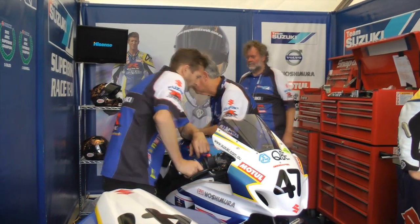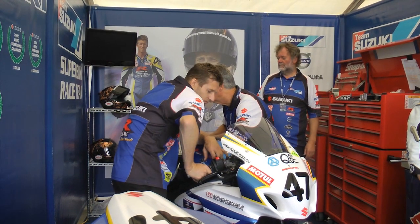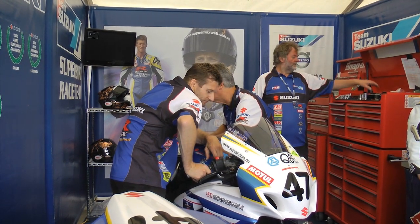Suzuki have been with Dunlop for a long time, and the new controlled Dunlop N-Tech Slick is a great tyre. To be at the top of the timesheet in every session so far is fantastic.